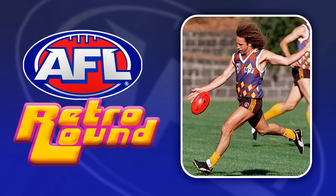Hawthorn actually did a poll to decide which jumper they would wear in Retro Round in 2023. I'm not sure which jumper won but I think this Blue Diamonds guernsey had a strong lead last time I checked.